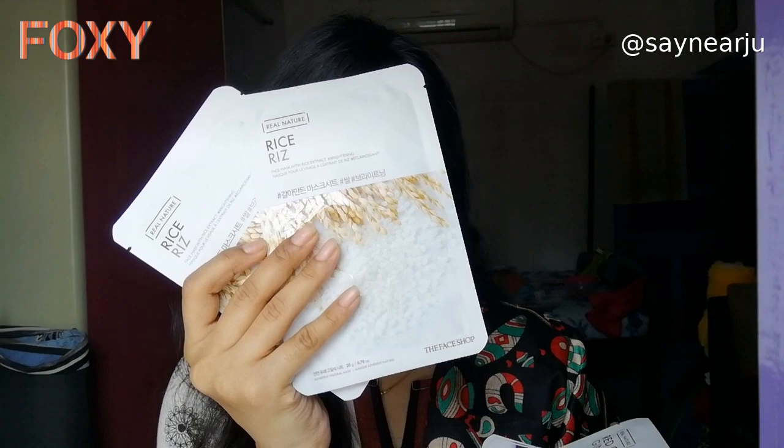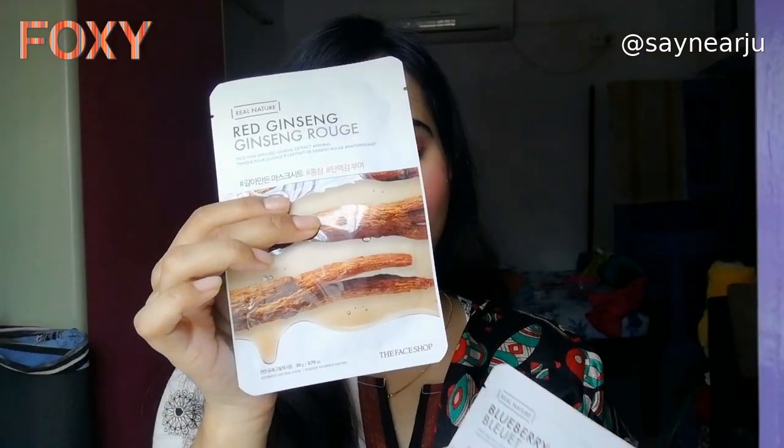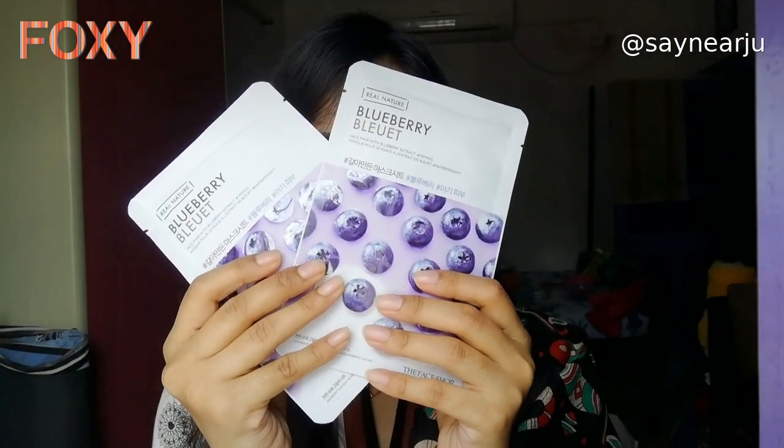I have two sheet masks of Rise. The Red Jinkfin variant is really good for brightening your skin. I have two blueberry sheet masks. I'm going to apply this blueberry sheet mask on my face. I personally love this blueberry sheet mask from the brand Face Shop because it hydrates the skin well.